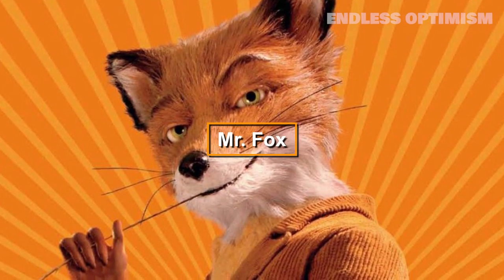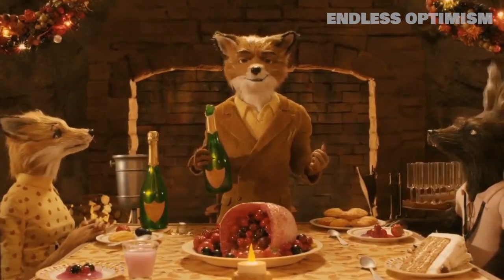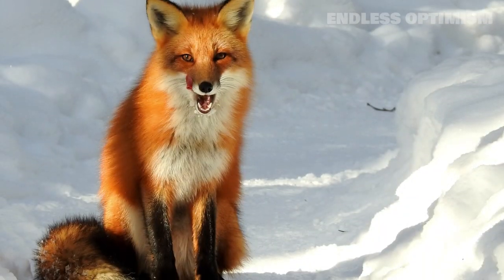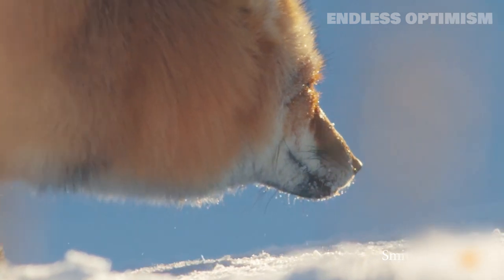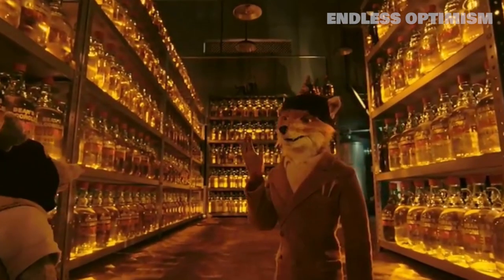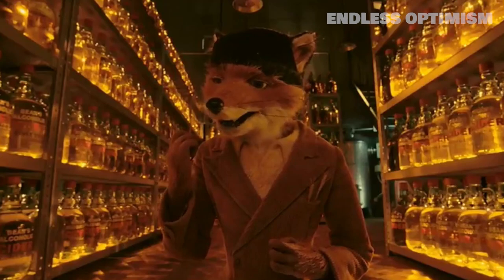Next is Wes Anderson's sly Fantastic Mr. Fox, a protagonist who shares many features with the real-life red fox he was based on. Red foxes are mainly found across the northern hemisphere and are the largest species in the true fox genus. According to National Geographic, the breed is resourceful — a trait Mr. Fox also shares — and tends to adapt to human environments easily.